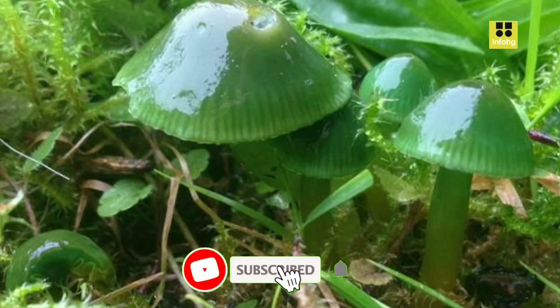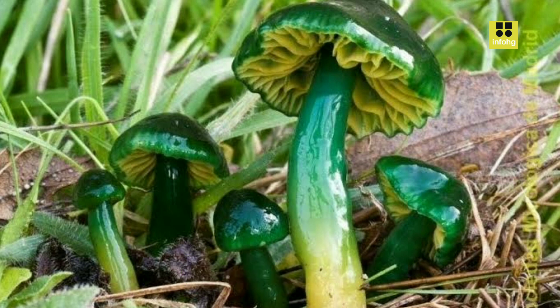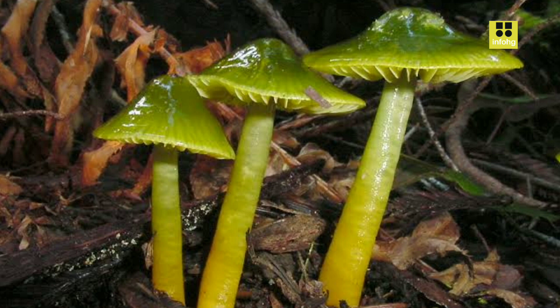Parrot Wax Gap: Fungus and Conservation. Hygrocybe citocena, commonly known as the Parrot Wax Gap, is a fascinating species of mushroom that belongs to the Hygrophoraceae family. This unique and colorful fungus is renowned for its vibrant green to yellowish-green cap, resembling the plumage of a parrot, hence its common name.